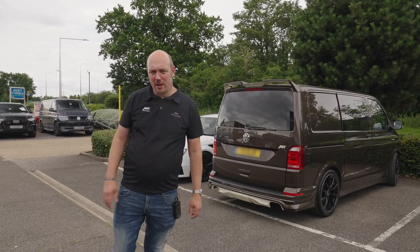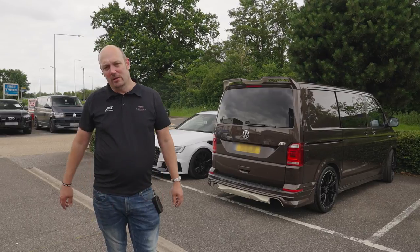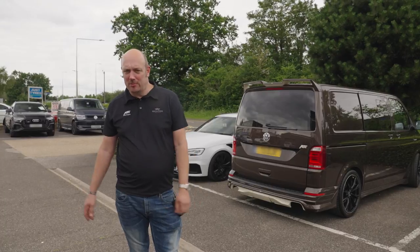Hi there, Neil from Richter. Welcome to another video. I thought what we'll do — we've not done this for a while — we'll do a workshop walk around. I'm going to show you what vehicles we've got on site today, an average sort of normal day at Richter, just to show you what we're up to.